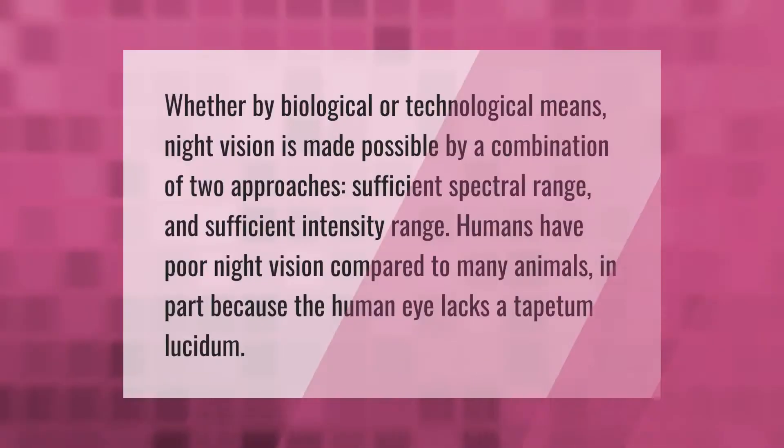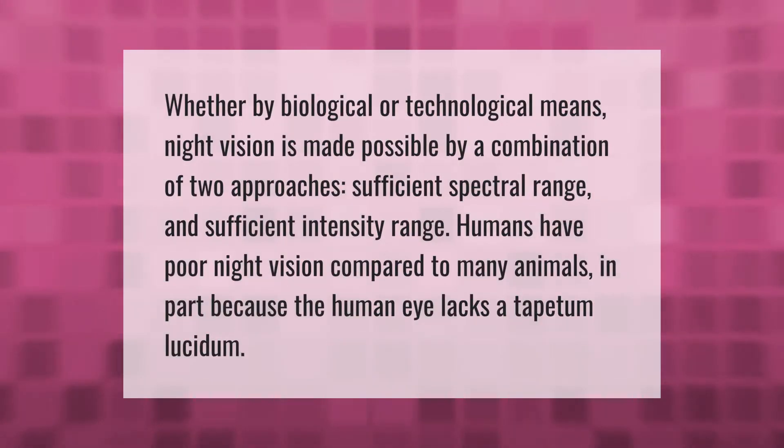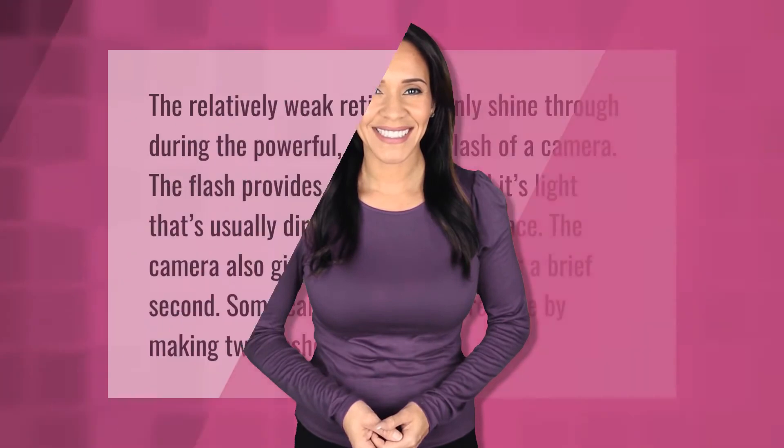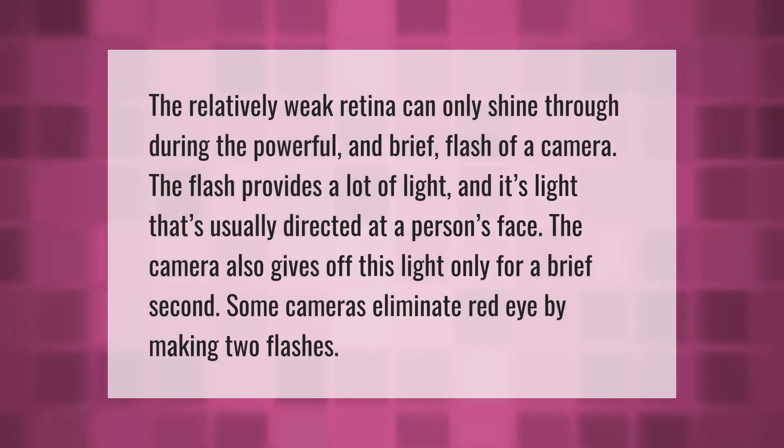Whether by biological or technological means, night vision is made possible by a combination of two approaches: sufficient spectral range and sufficient intensity range. Humans have poor night vision compared to many animals, in part because the human eye lacks a tapetum lucidum.